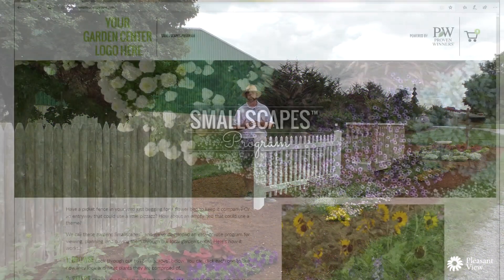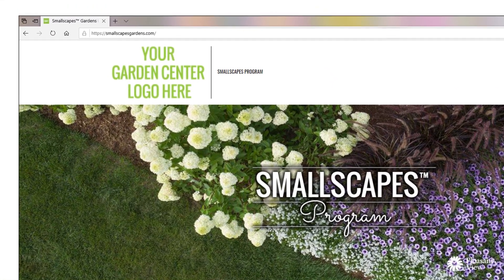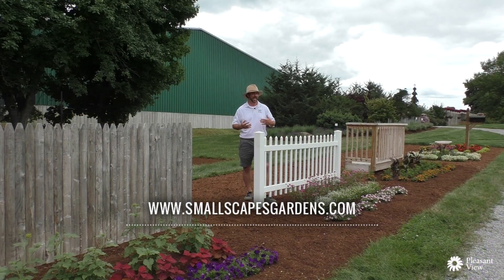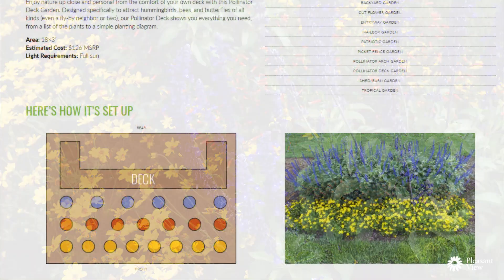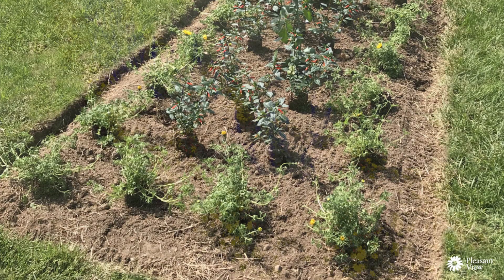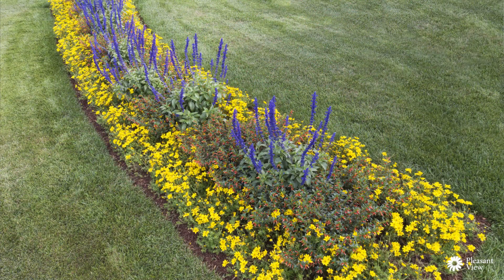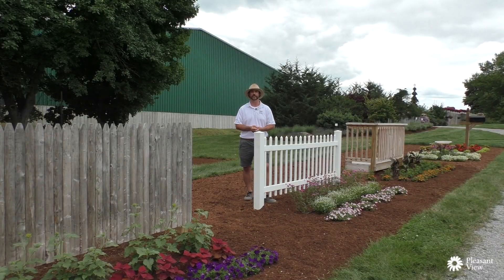Also on our website, we've got a really neat idea where you can customize it with your local garden center logo and allow your consumers to go into that website, see these display gardens — see a picket fence garden, a pollinator garden, a gazing ball, or any of these different areas — and look at what those components are and order it right through that garden center.